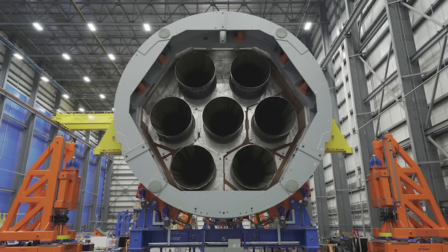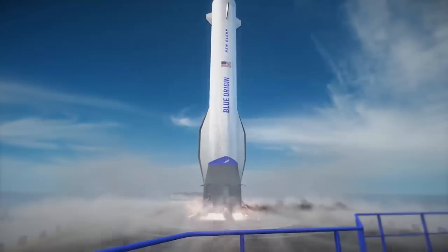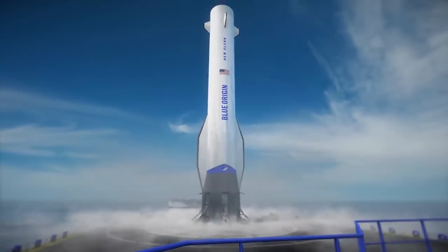When he mentions three engines gimbal and the picture provided, he's referring to the center engine and one at three o'clock and nine o'clock. In other words, they form a straight line horizontally in the image of the engines. As he mentioned, they'll be used both during ascent, but also for the landing burn and controlling the descent onto the landing vessel.